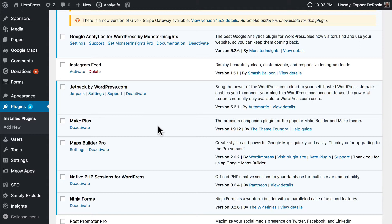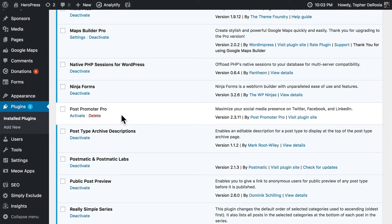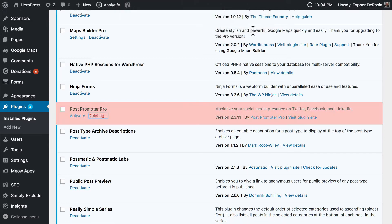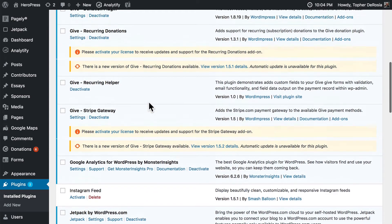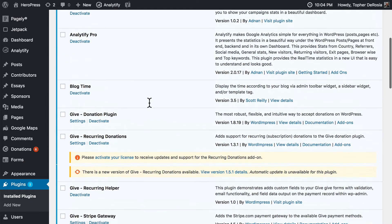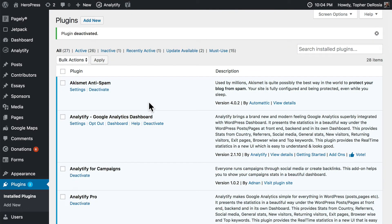I'm using Jetpack and Make Plus Maps Builder Pro. Post Promoter Pro here is inactive already and has been for quite some time — I really need to delete it. It's not doing anything, it's not slowing my site down, but it's also not getting updated, so somebody could hack it. Since I'm not using it, I'll just delete it. All of these other plugins do unique things — I don't have any duplicated functionality, I don't have two plugins that do the same thing, and that's important. If you have two plugins that do the same thing, you don't need one of them and you should get rid of it. And none of them really slow down a page load on the front end.